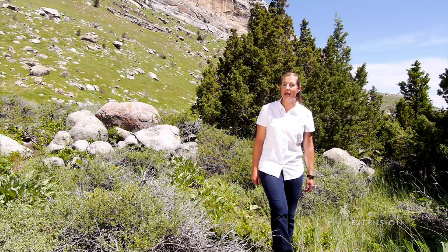Next time you're out walking, take a closer look to see if you can find this evergreen shrub, antelope bitterbrush. From the University of Wyoming Extension, I'm Mae Smith, exploring the nature of Wyoming.